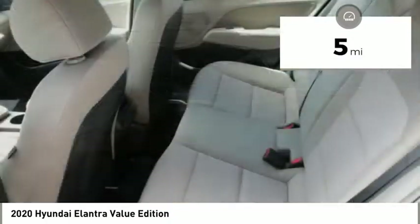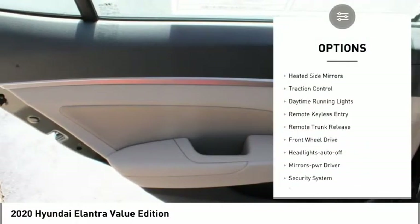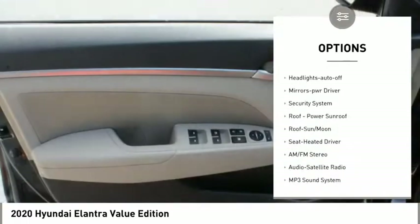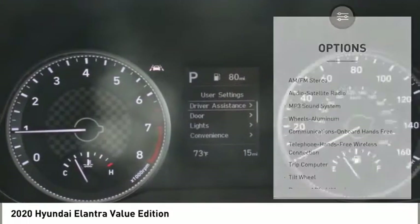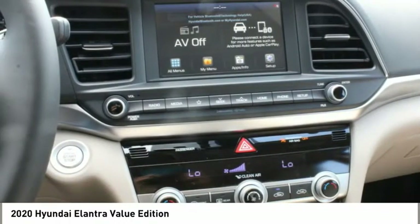This vehicle has less than 100 miles. Here are some of this vehicle's great options: aluminum wheels, heated side mirrors, traction control, daytime running lights, remote keyless entry, remote trunk release, FWD, headlights auto off, mirror memory, security system.